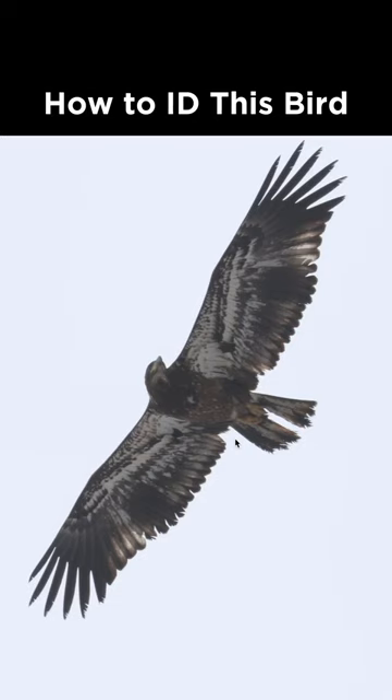How do I identify this bird from Pennsylvania during March? This is a pretty dark and very bulky raptor, so we are looking at bald eagle or golden eagle. And with the extensive white in the wing pits, this is a pretty clear-cut immature bald eagle.